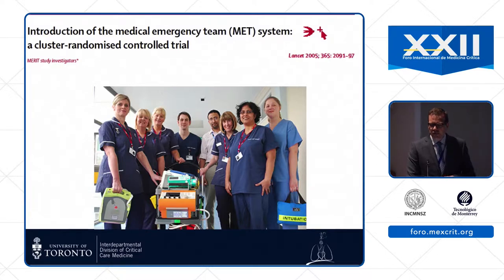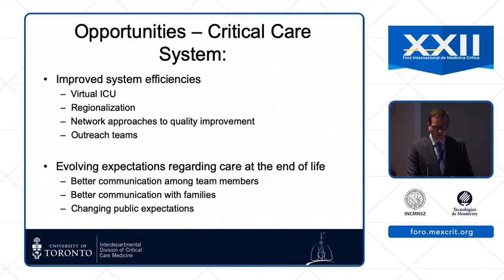Similarly, expanding the reach of the ICU outside the walls of the physical unit may be helpful, and all of these things might improve efficiencies in the future.